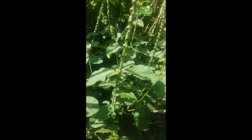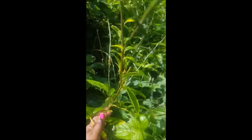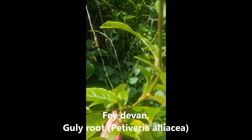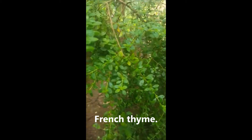This is man better man — that's the local name. Lots of health benefits — some of you already know the health benefits of man better man. And this is faith, locally known as faith over — I will put the scientific name in my post. We also call it French time; we use that in our stew for cooking and seasoning.